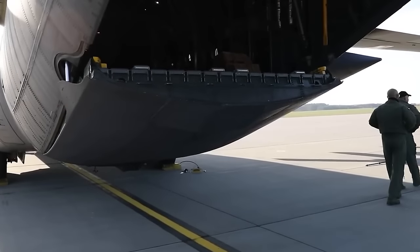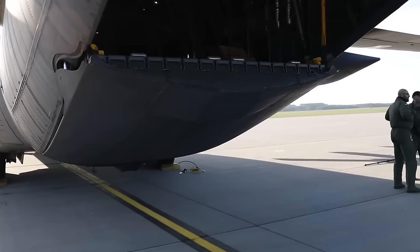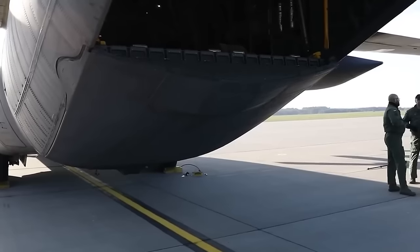In the future, the Air Force plans to expand the Rapid Dragon system to include a variety of weapons, such as JDAM bombs, sea mines, drones, and other missile systems.